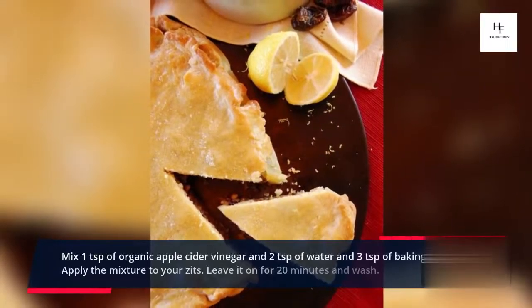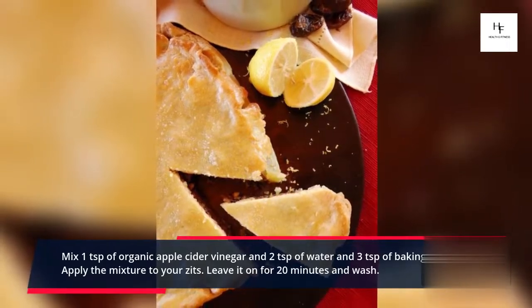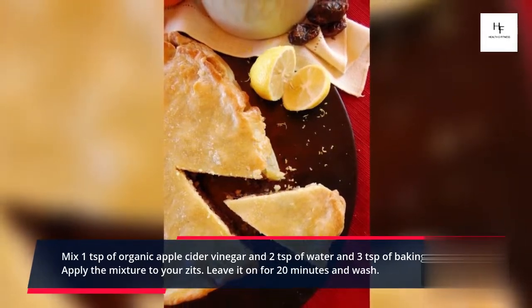Mix 1 teaspoon of organic apple cider vinegar, 2 teaspoons of water, and 3 teaspoons of baking soda. Apply the mixture to your zits, leave it on for 20 minutes, and wash.